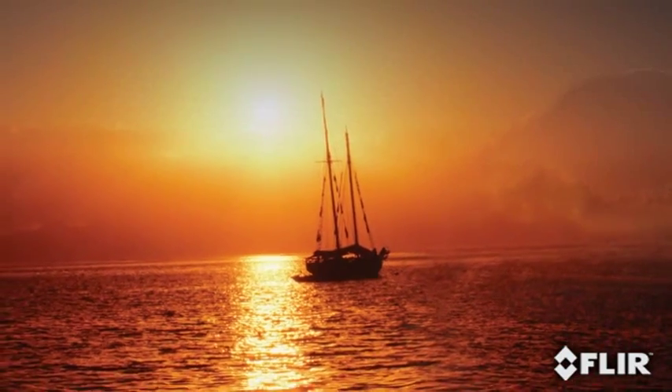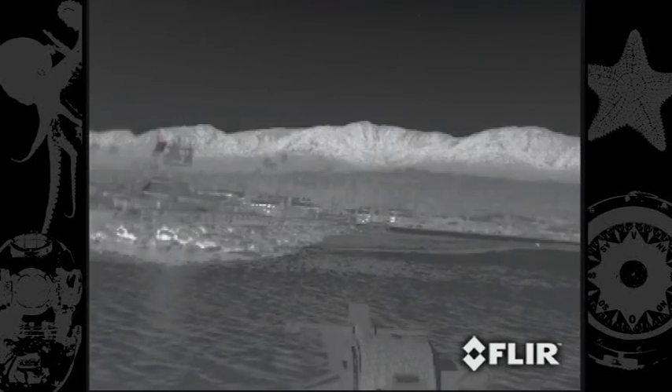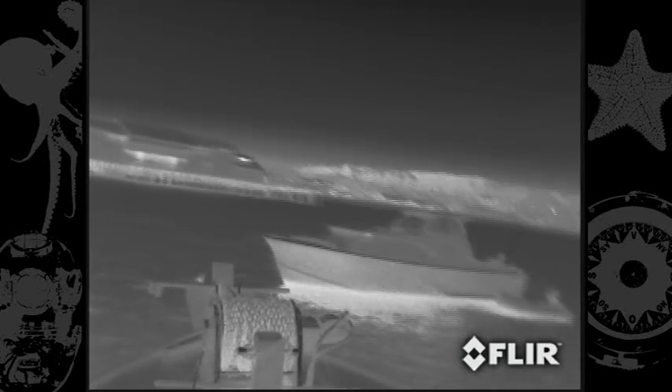No longer will sunset and sunrise dictate your boating schedule. FLIR's powerful thermal imagers allow you to see in total darkness, so you can navigate with confidence any time, day or night. You can clearly see the shoreline, buoys and markers, floating debris, exposed rocks, and other vessels. These hazards appear clearly on a video display.